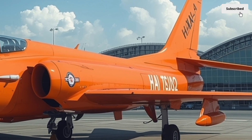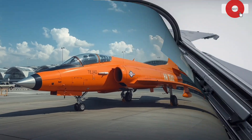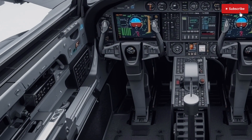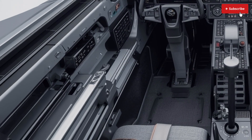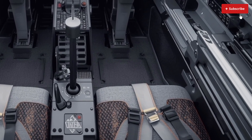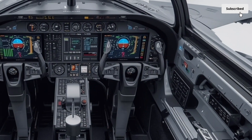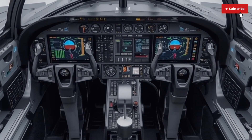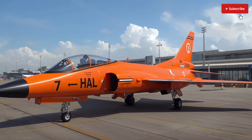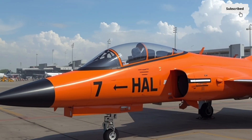The cockpit of the Tejas MK2 is built around pilot efficiency and situational awareness. It features a full-glass cockpit with large multifunctional displays, a wide-angle head-up display, and a hands-on throttle and stick (HOTAS) configuration. This allows pilots to control key systems without taking their hands off the controls, ensuring focus during critical missions. The aircraft also integrates helmet-mounted display systems, enabling the pilot to target and engage threats simply by looking at them — a feature comparable to those found in advanced Western and Russian fighters.